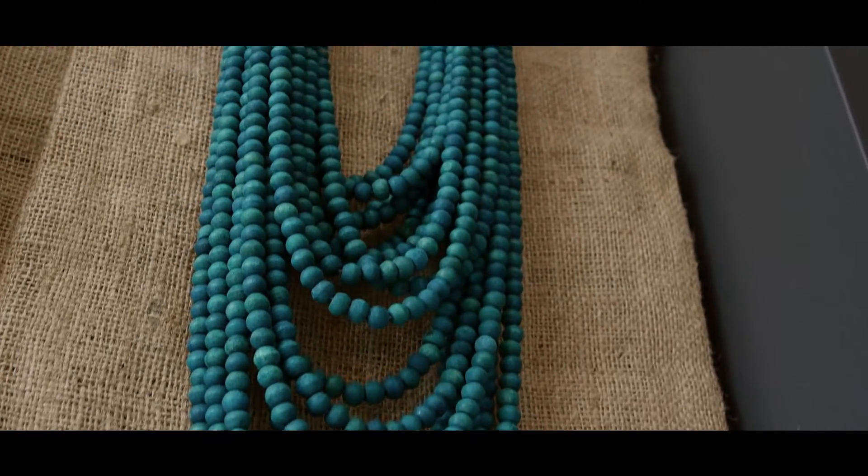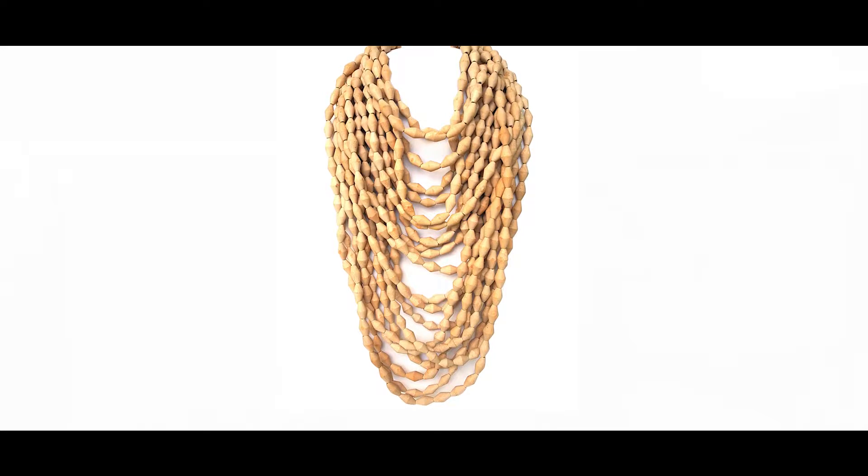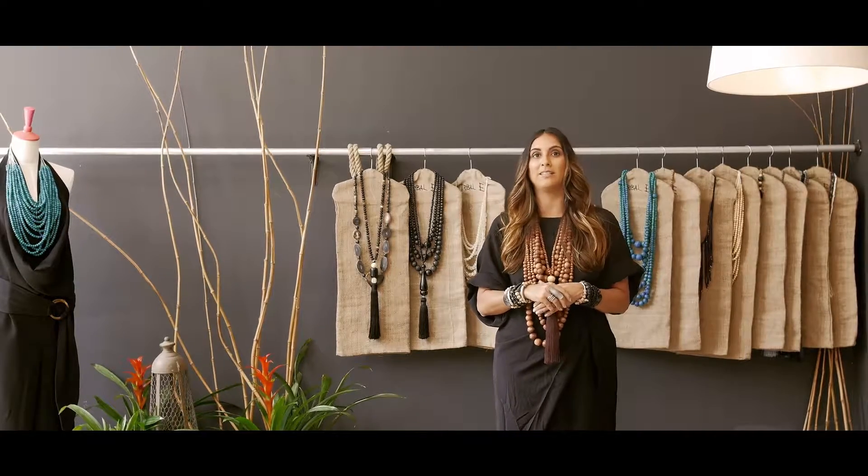The Mona Isla necklace is multiple layers of wood beads. I wanted to give this grandeur appearance so when my client walks in the room, everyone's going to look at her. What's great about this piece is it can be layered.